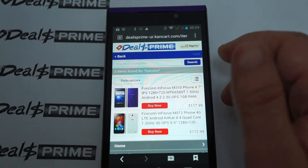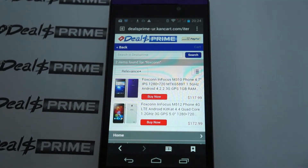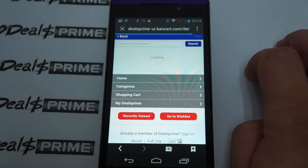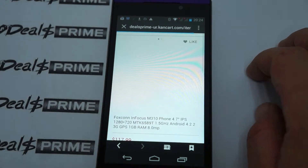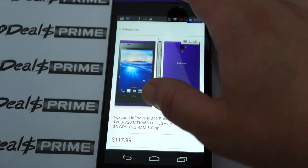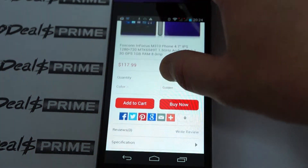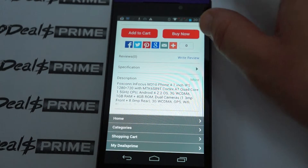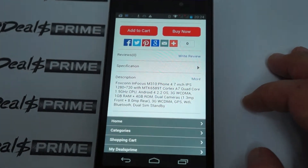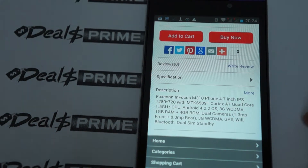The InFocus M310 is $117.99, and the Foxconn InFocus M512 — the 4G LTE model with KitKat — is $172.99. Clicking into the M310 listing, this is our mobile version site. If you're at home, go to DealsPrime and check the description, as the desktop version has more info. You can also pause your screen and check that out.